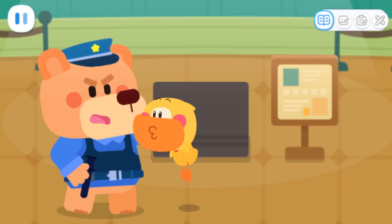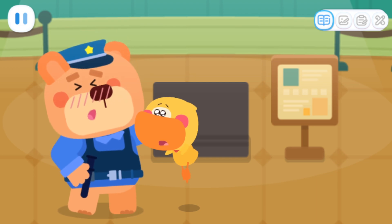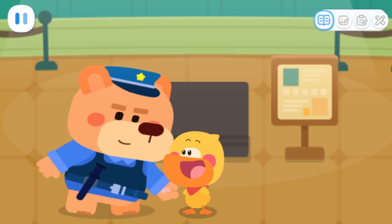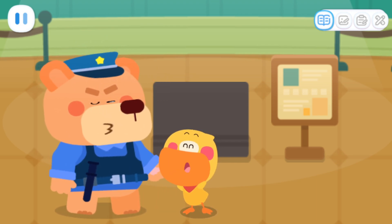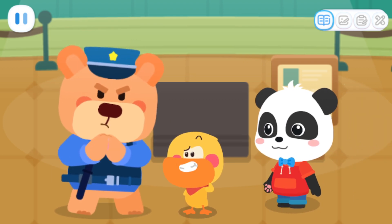Little kids like you cannot join the investigation! Is there really no chance? All right! Except for little detectives who can find clues! First of all, we need to find the supermarket! Where is the supermarket?